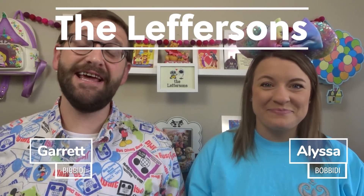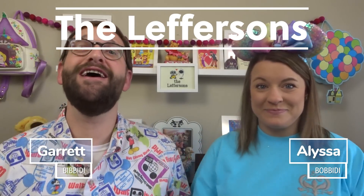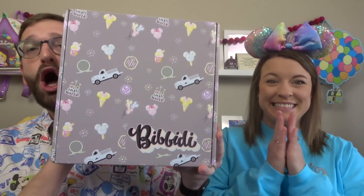Hey friends, welcome back to our channel, or if you're new here, my name's Garrett. I'm Melissa. And we are the Leffersons, and today we're coming back to you with a Bippity Box!